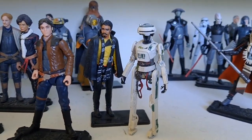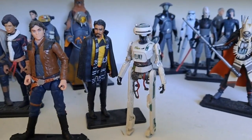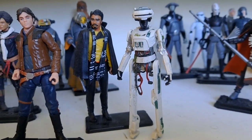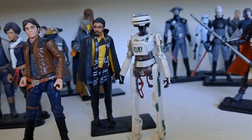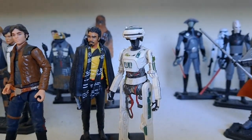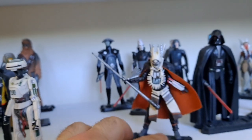And then of course you've got L3! She is a great looking figure. I wish she could be articulated — I'd sit her in the cockpit of the Falcon. And that is it. That's it for Solo.